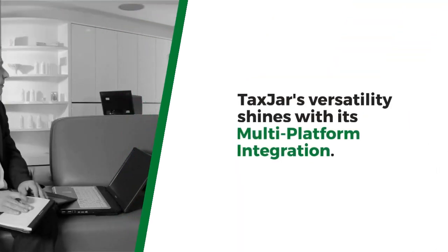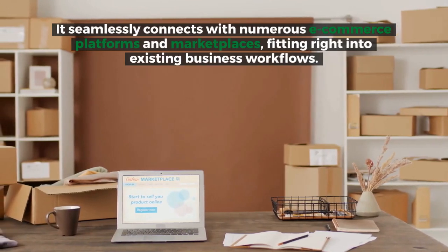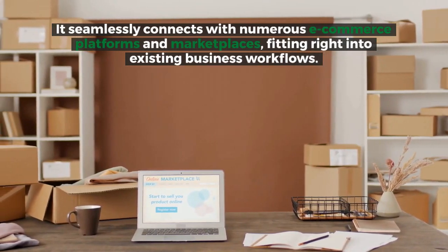TaxJar's versatility shines with its multi-platform integration. It seamlessly connects with numerous e-commerce platforms and marketplaces, fitting right into existing business workflows.